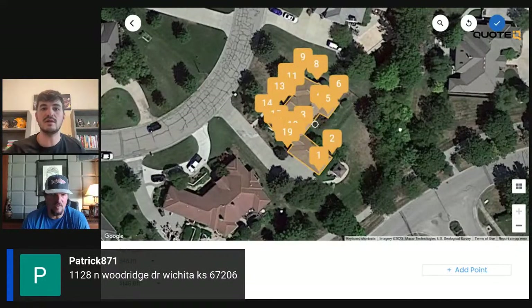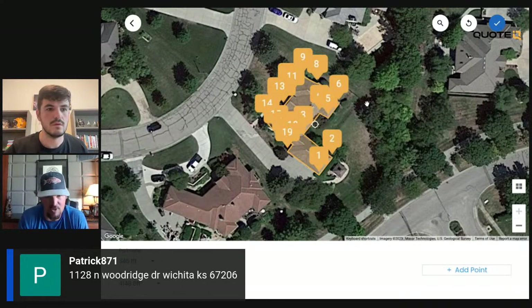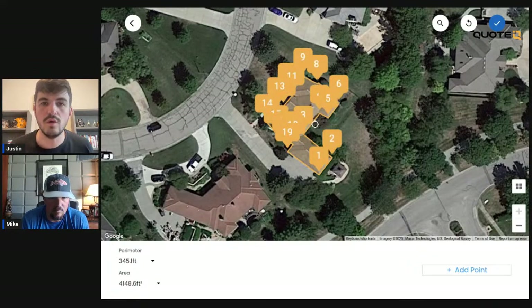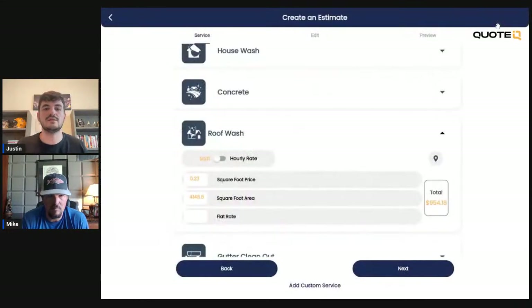On the roof wash: let's say we got a call from Patrick. He says, 'Hey, I want to get my roof cleaned.' Excellent, Patrick — we're going to give you a quote within about a minute and a half. I was able to create Patrick's profile on Quote IQ, then we did the measurement. The measurement comes out to 4,148 square feet. We click the plus button and it multiplies that times our $0.23 per square foot price. The total is going to be $954.18.